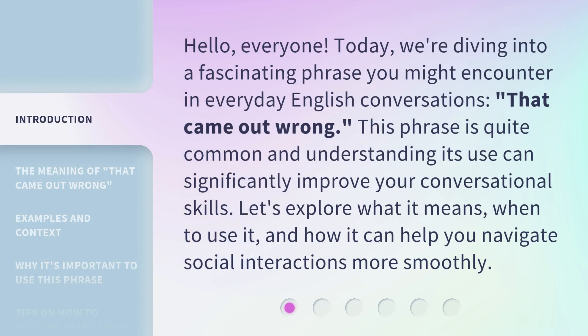Hello, everyone. Today, we're diving into a fascinating phrase you might encounter in everyday English conversations: 'that came out wrong.' This phrase is quite common and understanding its use can significantly improve your conversational skills. Let's explore what it means, when to use it, and how it can help you navigate social interactions more smoothly.